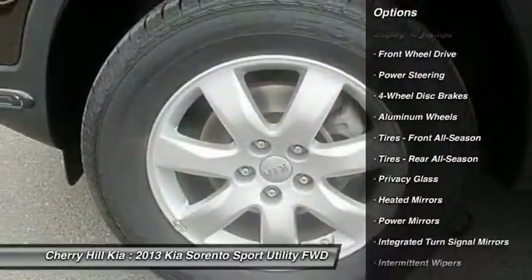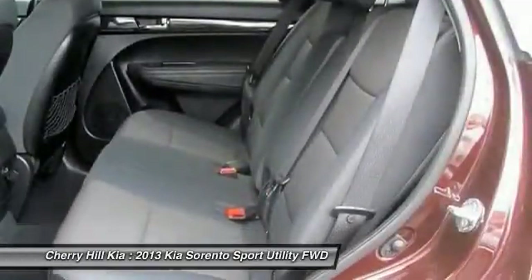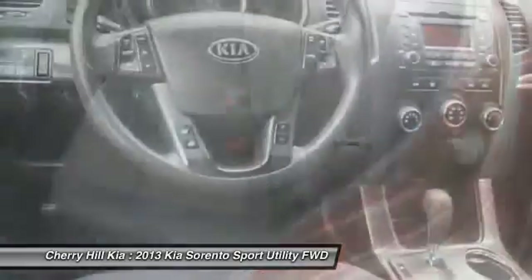steering wheel audio controls, stability control, Bluetooth, driver airbag, adjustable steering wheel, power steering, four-wheel disc brakes.